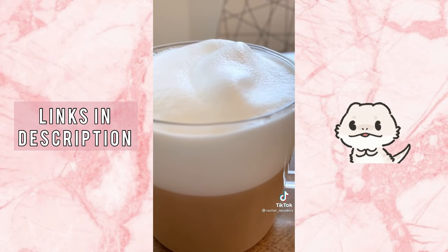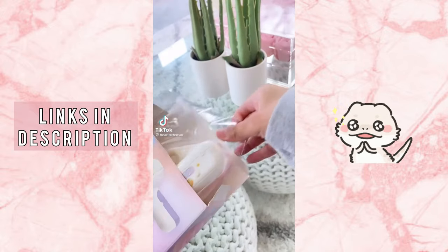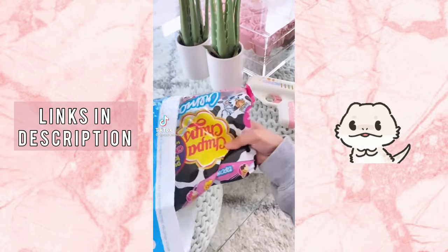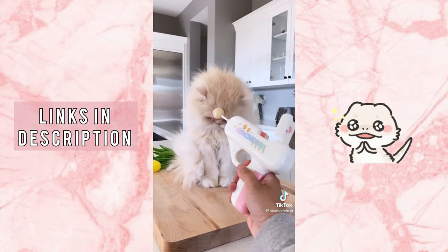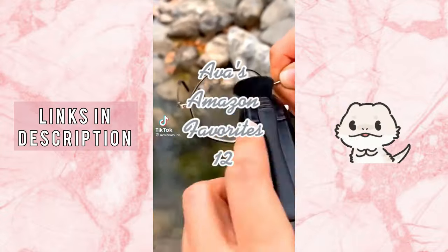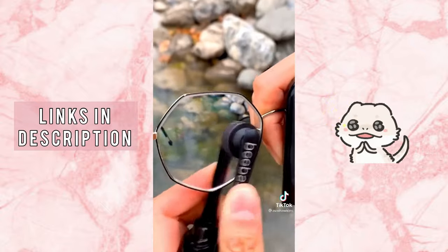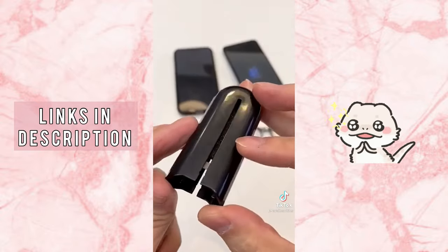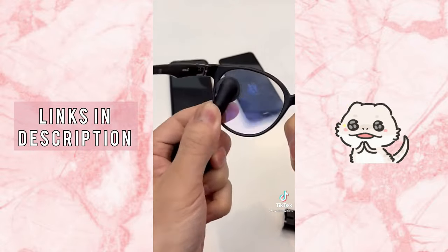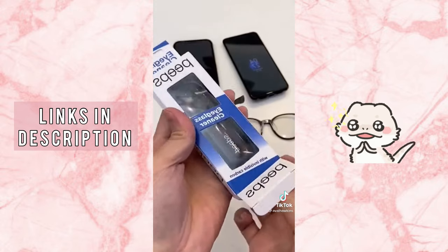One of my favorites that never leaves my purse is my Peeps eyeglass lens cleaner. Not only does it have a retractable brush, it also has two microfiber carbon pads that remove dust, debris, and oil smudges from both sides of the lens. To put it simply, the carbon reduces the static of the lens surface that normally attracts dust.